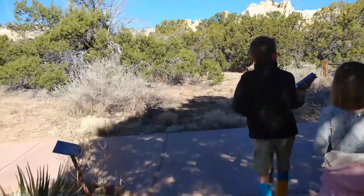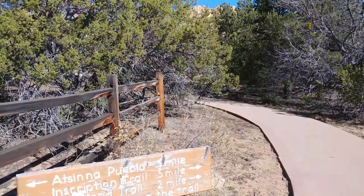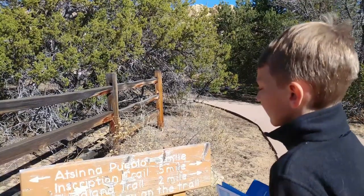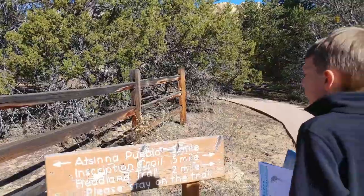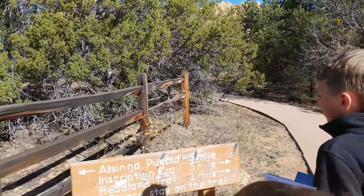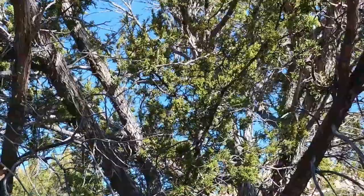To go down you head to the right. Trail options include Sina Pueblo, Inscription Trail, Pueblo, five-mile inscriptions, Chavatsu, and the Headland Trail. Please stay on the trail.